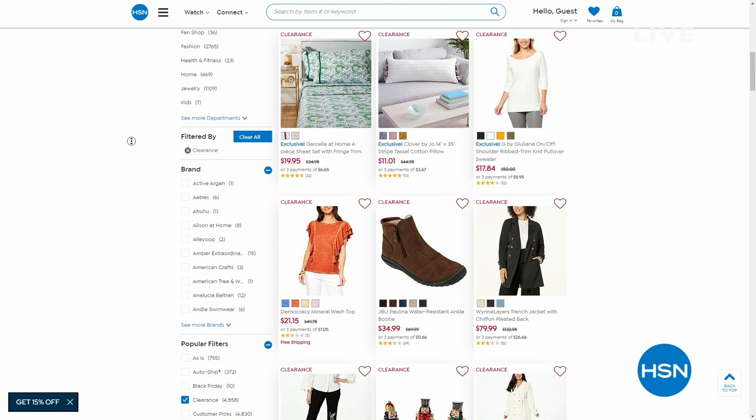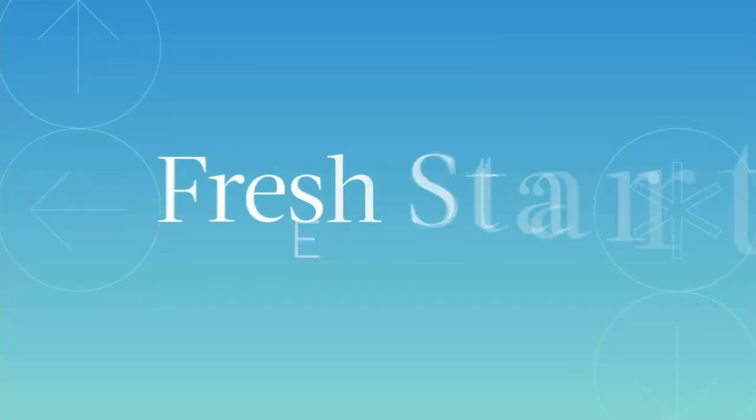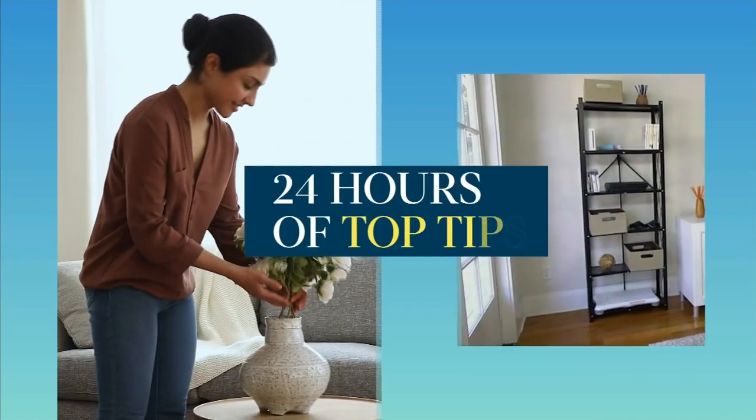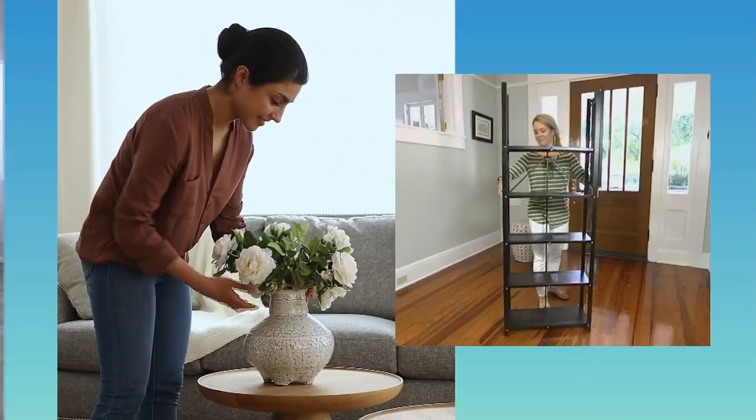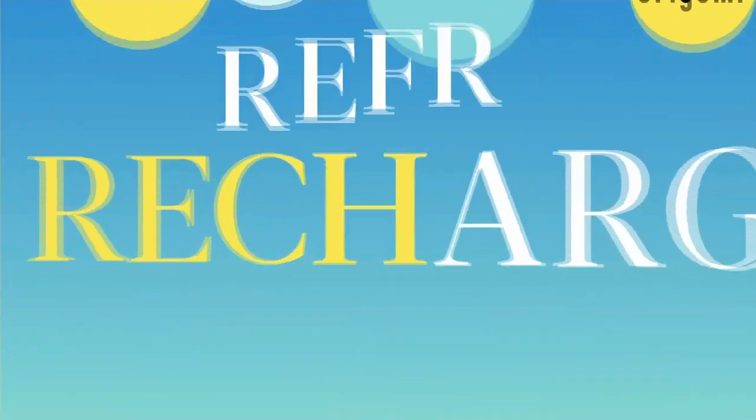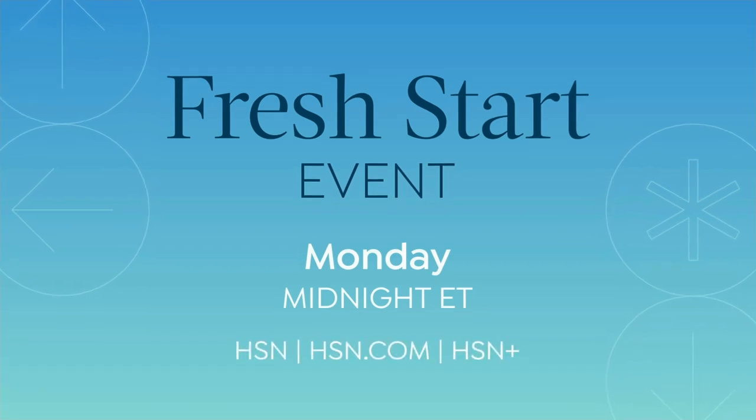I am loving my outfit today. Sneakers and joggers and a comfy shirt. This has been amazing. We have Charles by Charles David boots that are on a phenomenal clearance price after the break. Find your happy and discover a new you during HSN's Fresh Start event, with 24 hours of top tips and products for sprucing up your space. Your best year starts here, Monday at midnight on HSN.